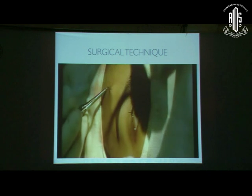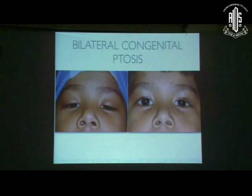We normally keep the lid a little above the expected level at the time of surgery if the Bell's phenomenon is good in the patient, because after surgery the lid tends to droop down by about 1.5 to 2 millimeters. So it is best to slightly overcorrect on the table. The incisions can then be closed by one or two sutures, and a frost suture is applied.